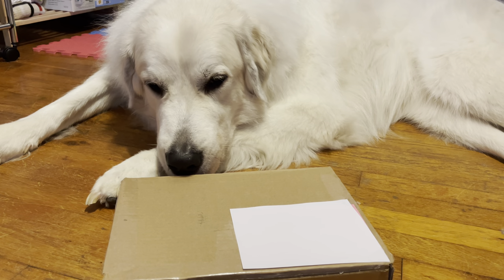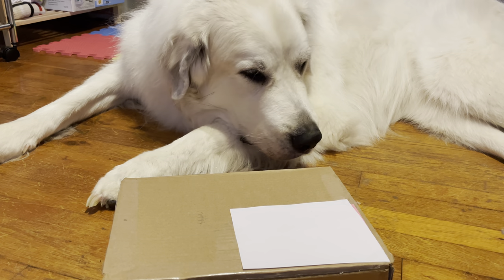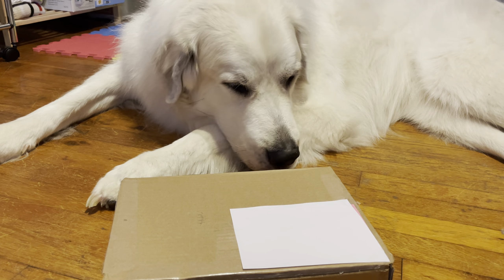Hi guys, welcome back to my channel, or welcome if you are new. This is my great Pyrenees Mello,